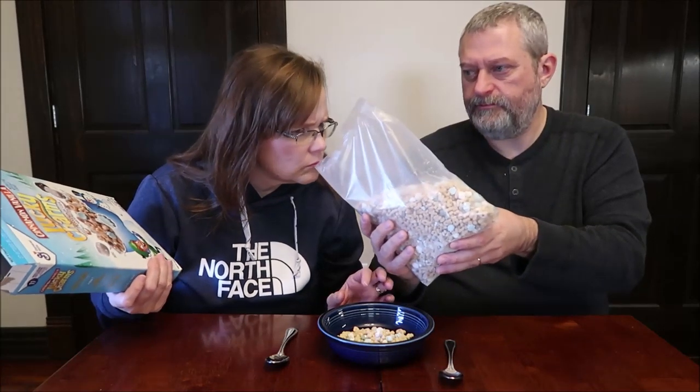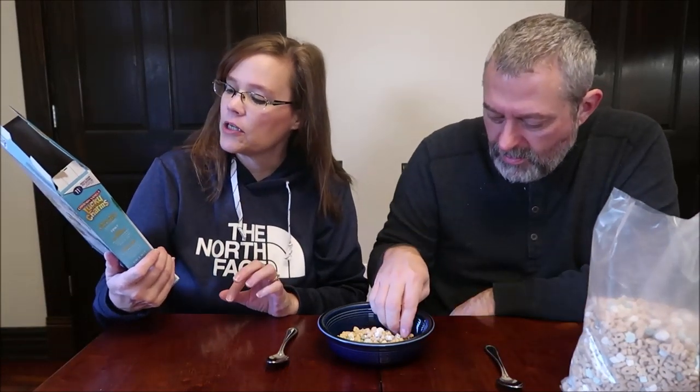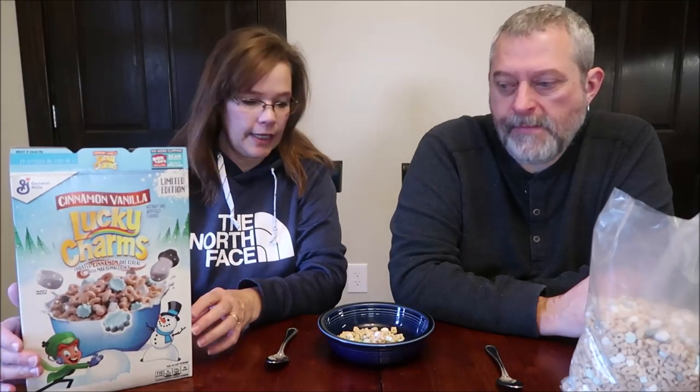It smells different. It doesn't smell bad, but it does smell different. It's frosted cinnamon oat cereal with marshmallows. A three-quarter cup serving is 110 calories.